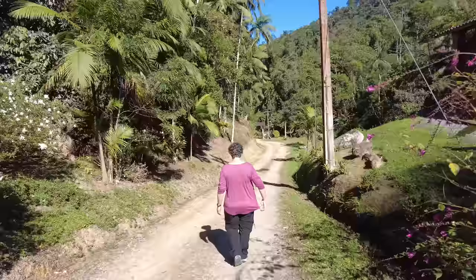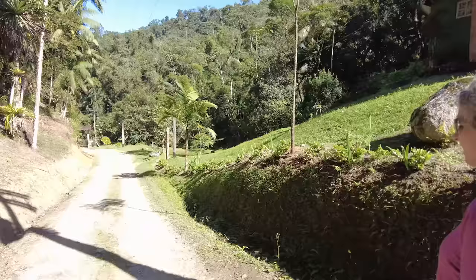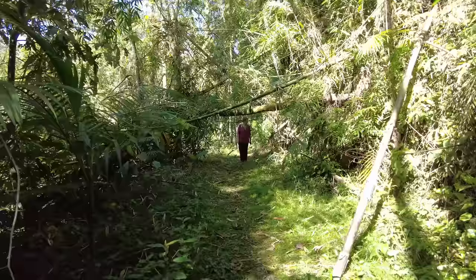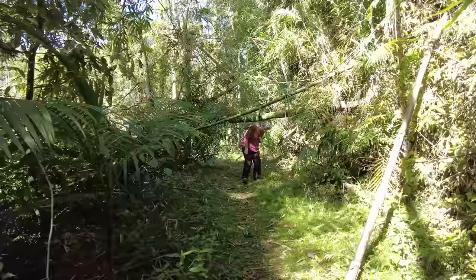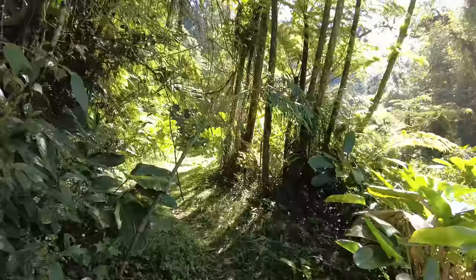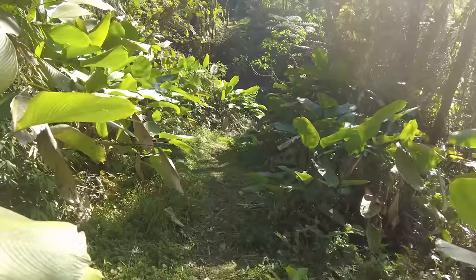We've spent the morning under the feeders having an amazing time with all the different species of birds, but we decided to take a break and go for a little walk on the trail. This is going to be a little Atlantic Forest trail — we're going to cross a couple of rivers. We're also told there are potentially birds and animals on the trail we wouldn't necessarily see at the feeder. When we're in the forest, it's always harder to spot the birds than when they're feasting on bananas, but we enjoy the forest and the nature.